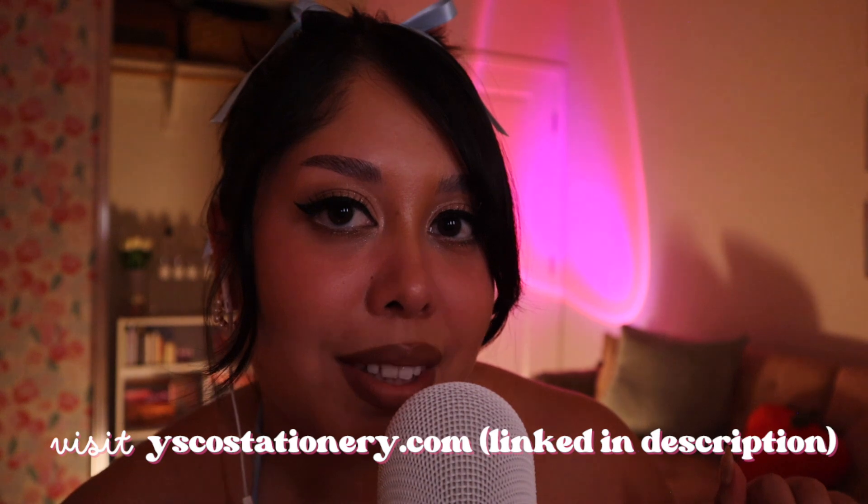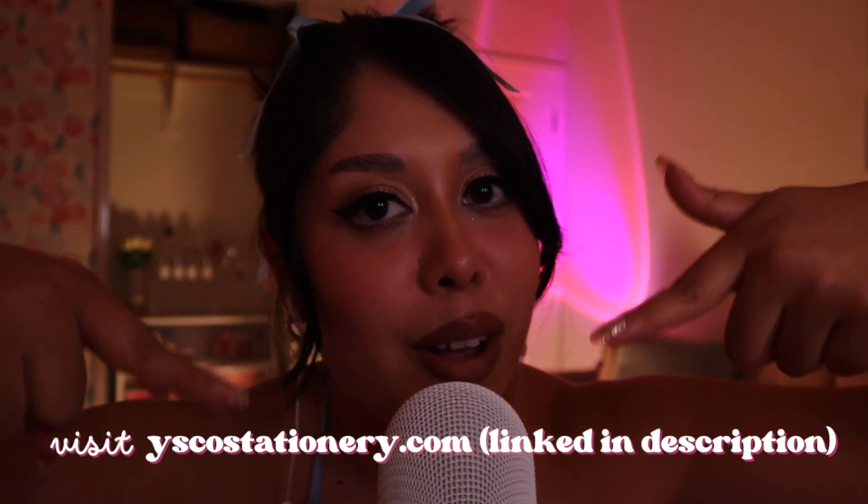My website is yscostationary.com — it will also be linked down below. I hope you find something that you love. We have another collection coming out very soon, so stay tuned. But for now, go check out my website and support small businesses. Besties, I have so many things to show you and I'm genuinely so excited for everything that I have here.